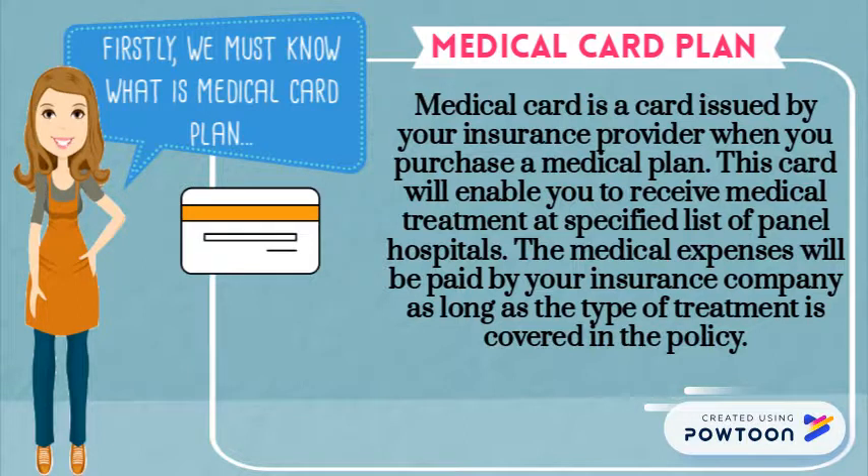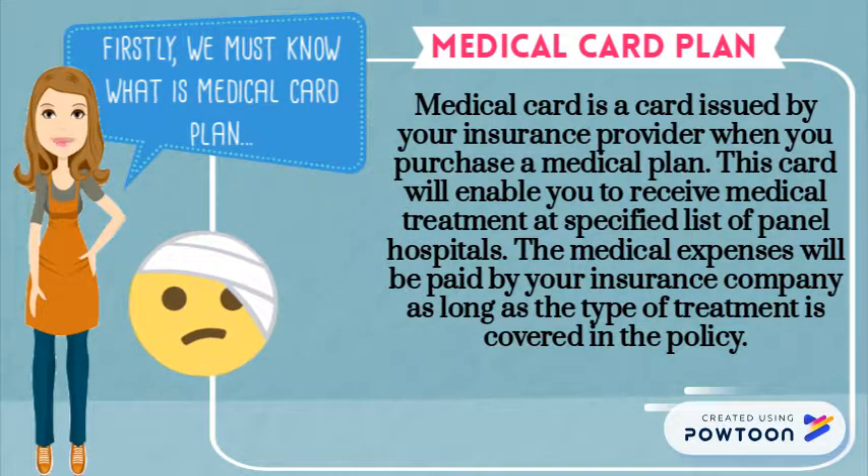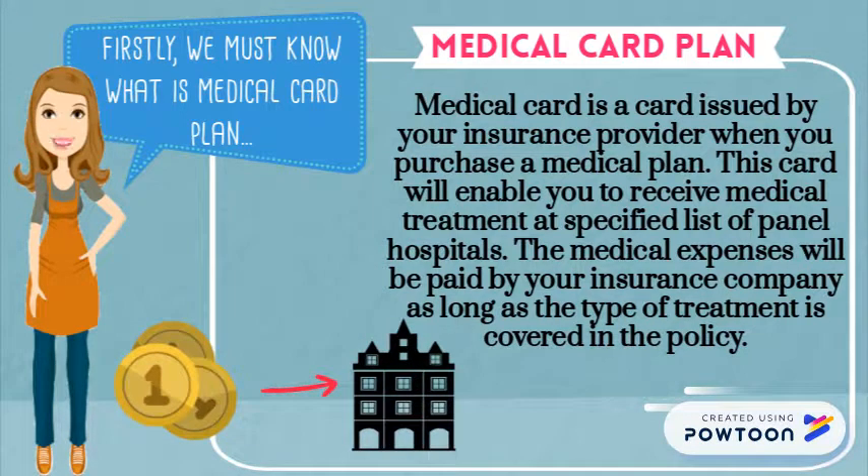A medical card is a card issued by your insurance provider when you purchase a medical plan. This card will enable you to receive medical treatment at a specified list of panel hospitals. The medical expenses will be paid by your insurance company as long as the type of treatment is covered in the policy.